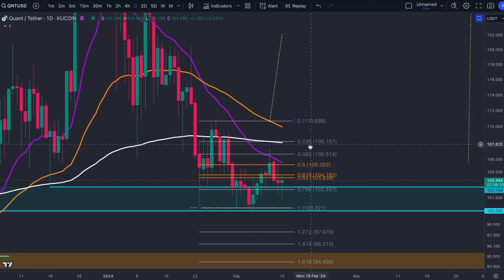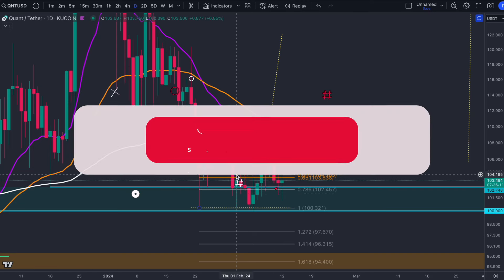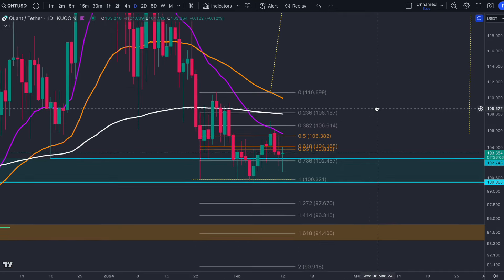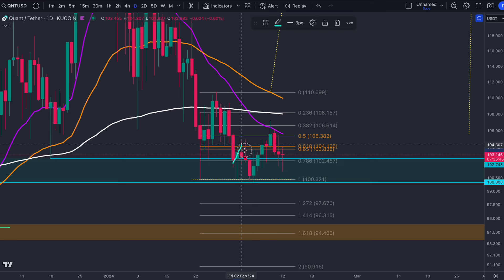Welcome back everyone to another Quant update. Since the loss of the golden pocket, there were multiple potential scenarios — lose $100 and we validate those targets — but equally showing you the other path. About a week and a half ago, I mentioned this was the last opportunity to flip bullish, requiring a move where we fail to reclaim the golden pocket, taking us underneath the 786, hitting it as resistance, sending us down to the 1 Fib level. We saw all of this happen, and then of course losing $100 — that's the bearish path.